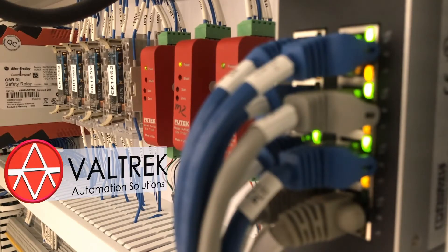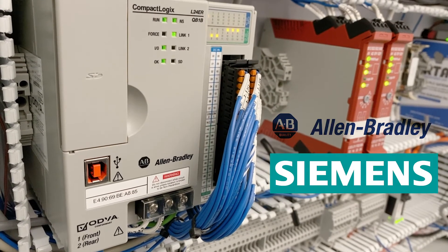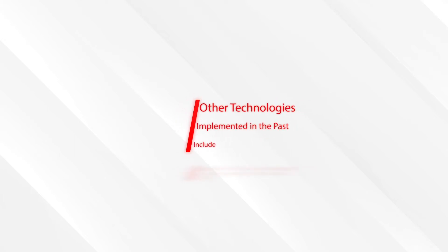Main control: PLC or computer-based control, including the best technology available for communication with external devices, and the best brands like Allen Bradley PLCs and Siemens.